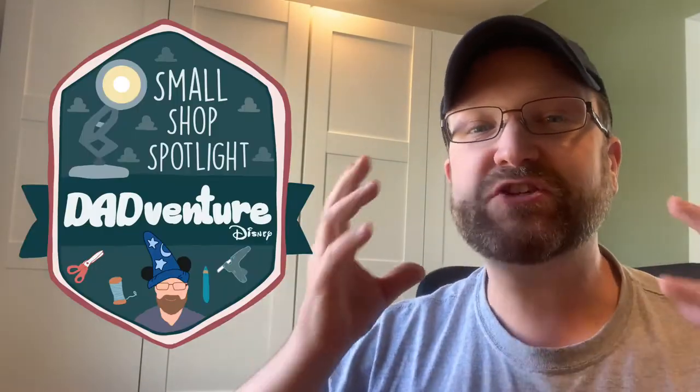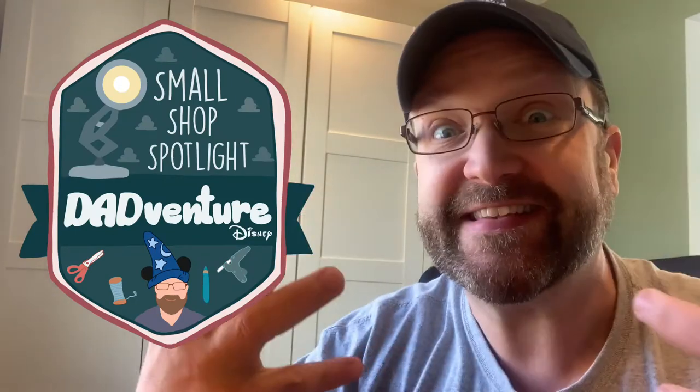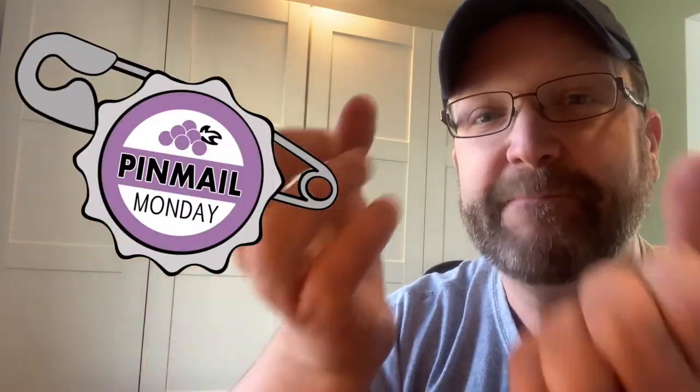Hey, Keith here with Dadventure Disney with another small shop spotlight — one of my favorite things to do, finding these Disney-inspired geniuses creating shops across the internet and bringing Disney stuff right into our homes. Today is Monday, so it is Pin Mail Monday, and I'm very excited to bring back Disney Pintopia. She's got a bunch of different links, all down below, and Disney Pintopia has sent me something really cool for this collaboration we've been working on.